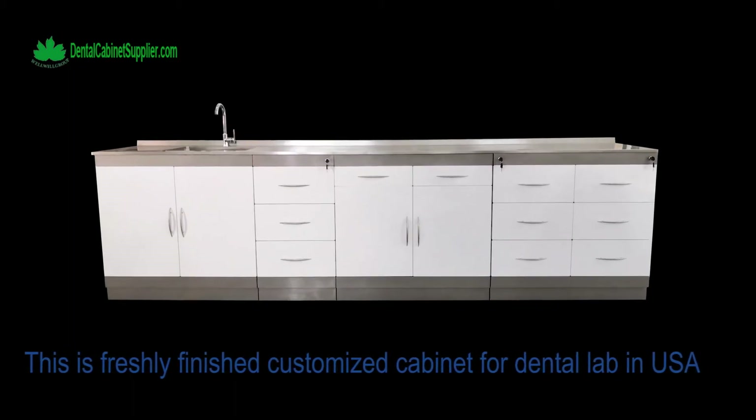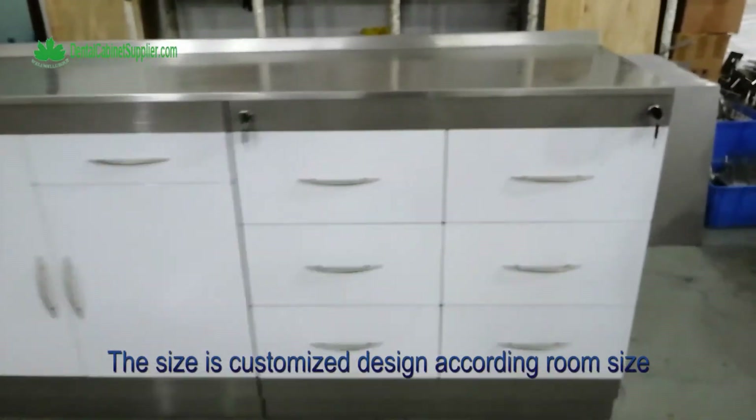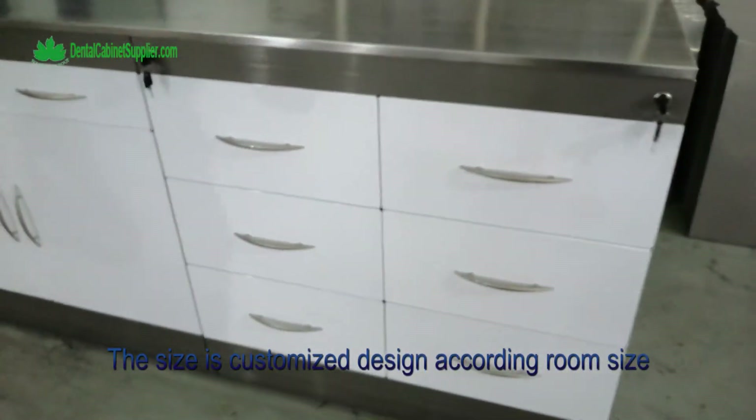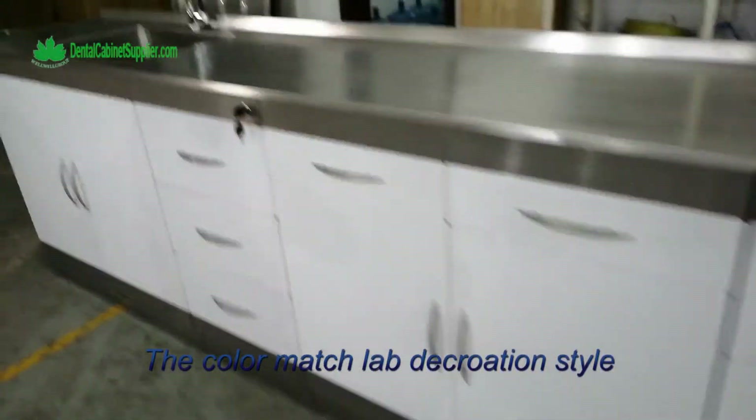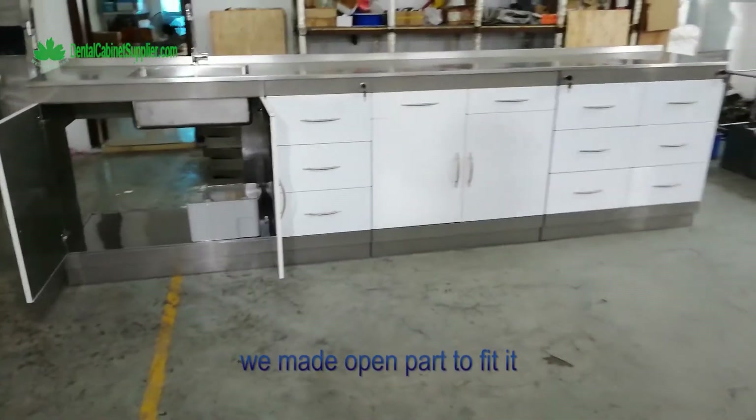This is a freshly finished customized cabinet for a dental lab in the USA. The size is customized according to the room size, and the color matches the lab decoration style. Considering there are tubes at the back and left side, we made an open part to fit it.